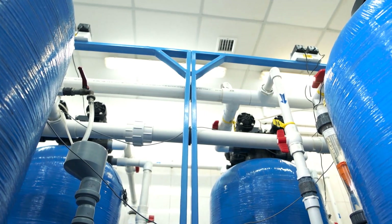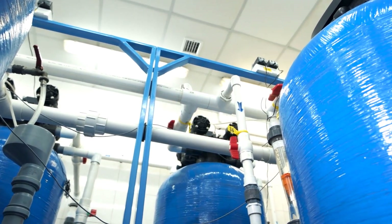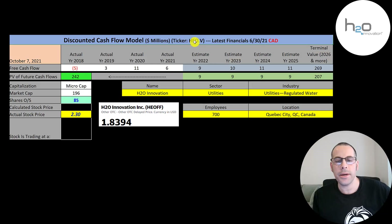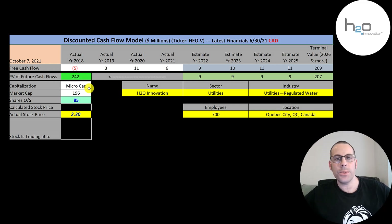It started trading in 2007 and can be found on the TSX Venture, Pink Sheets, Euronext Paris, and Deutsche Borse. We're going to look at the ticker that trades on the TSX Venture, so all the numbers in this video are in Canadian dollars. The company also trades in the U.S. on the Pink Sheets. The ticker is HEOFF. Let's get started with the model.